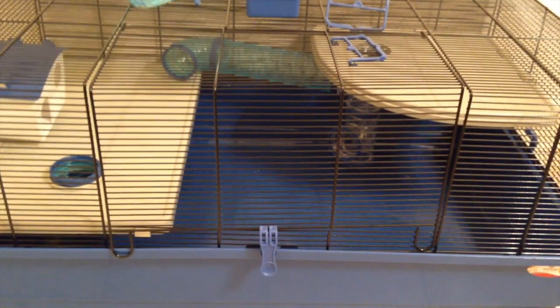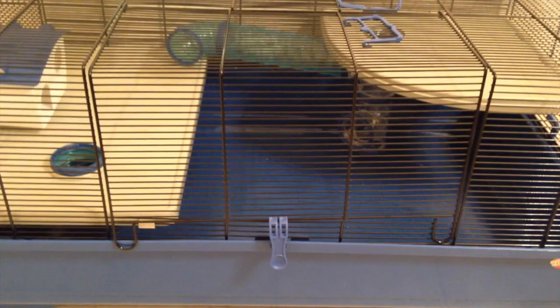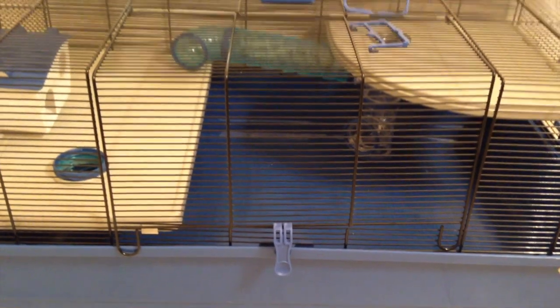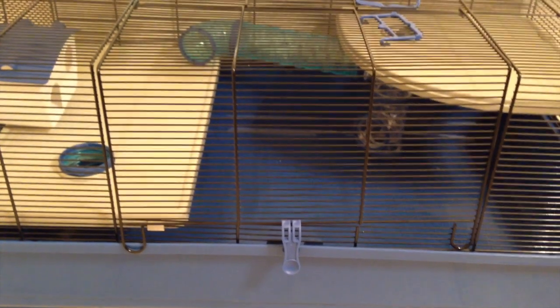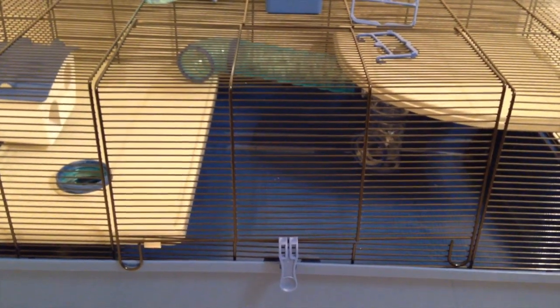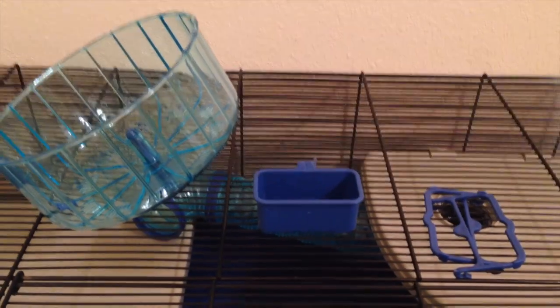While the measurements on the websites are a little bit larger, the actual floor space of this cage is about 31 inches by 19 inches, which is roughly 589 square inches. As I'm sure most of you know, the minimum for any hamster is 360 square inches, so this cage is way over the minimum you would need for any type of hamster.